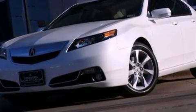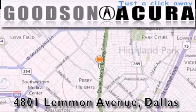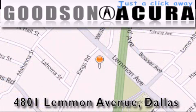This vehicle won't last long at this price — call and arrange a test drive now. Goodson Acura is located at 4801 Lemon Avenue in Dallas. Our goal is to exceed all of your expectations to ensure that you'll return for future visits.